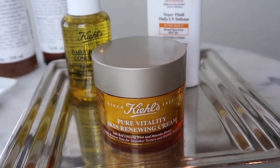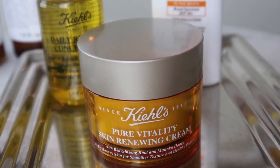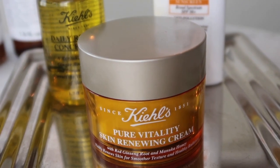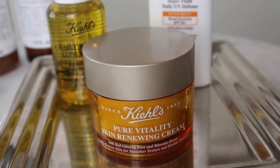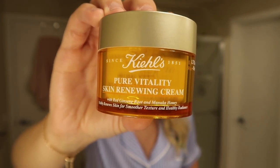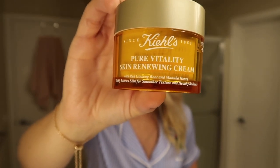The Pure Vitality Skin Renewing Cream. This is a lightweight moisturizer with 99.6% naturally derived ingredients, including Manuka Honey and Korean Red Ginseng Root. Manuka Honey is known for helping strengthen the skin barrier and boost the skin's recovery process, while Korean Red Ginseng Root is known for helping improve skin texture and radiance — all things that you want in a moisturizer.